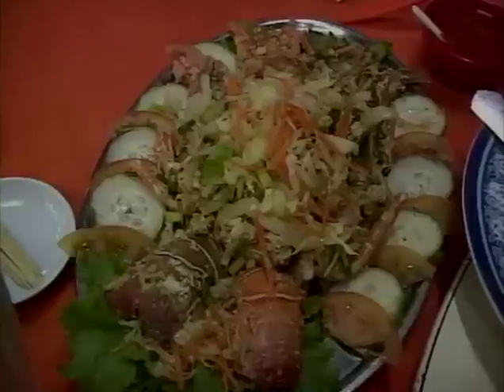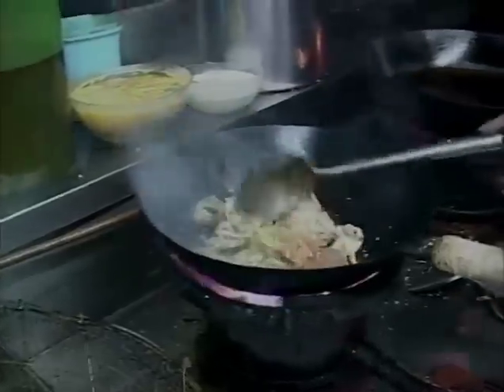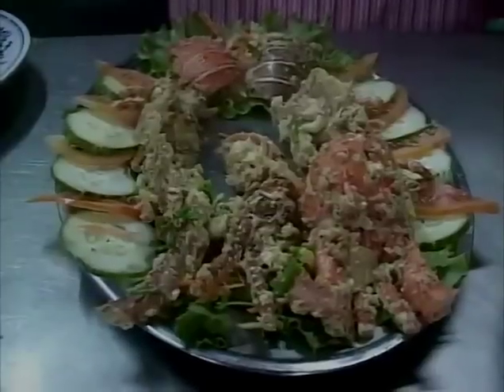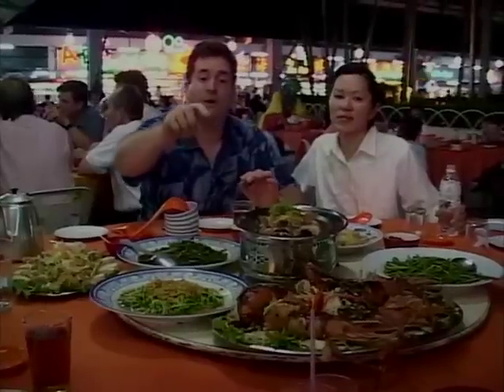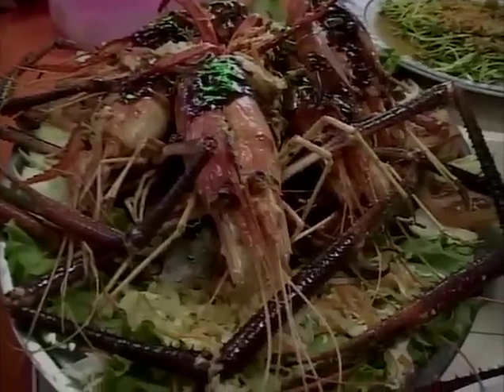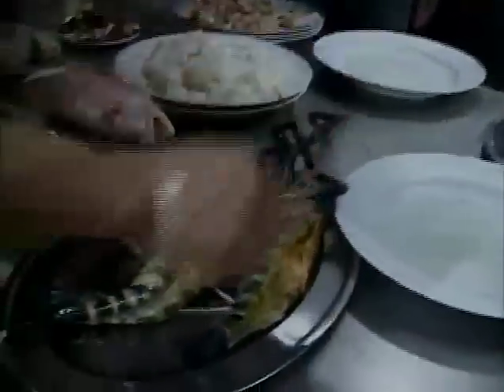Over here is this great lobster — a green lobster that's been chopped up and sautéed with egg and a few other ingredients. Very light. Then there's those beautiful freshwater prawns, the ones with the long blue legs, that have been split down the back, grilled, and covered with a peppercorn sauce.